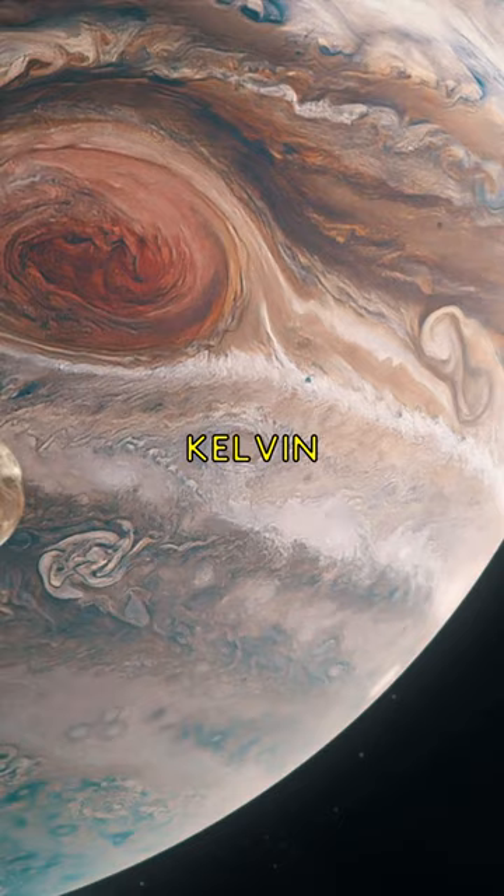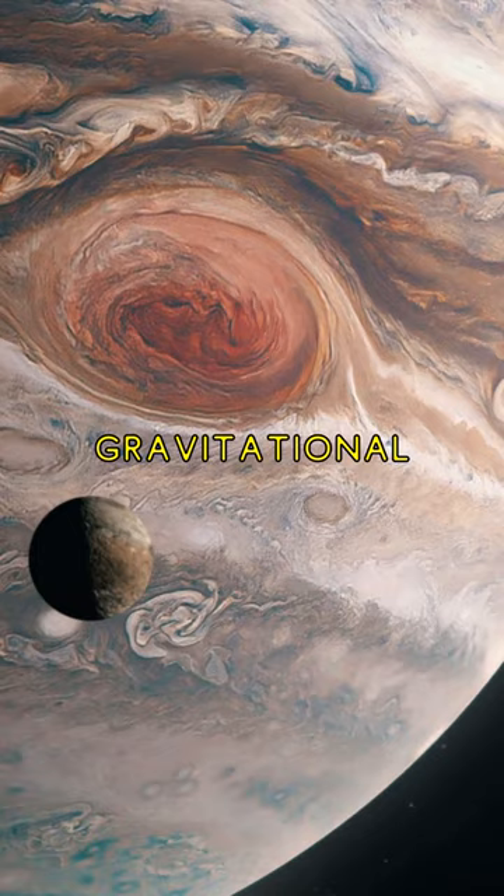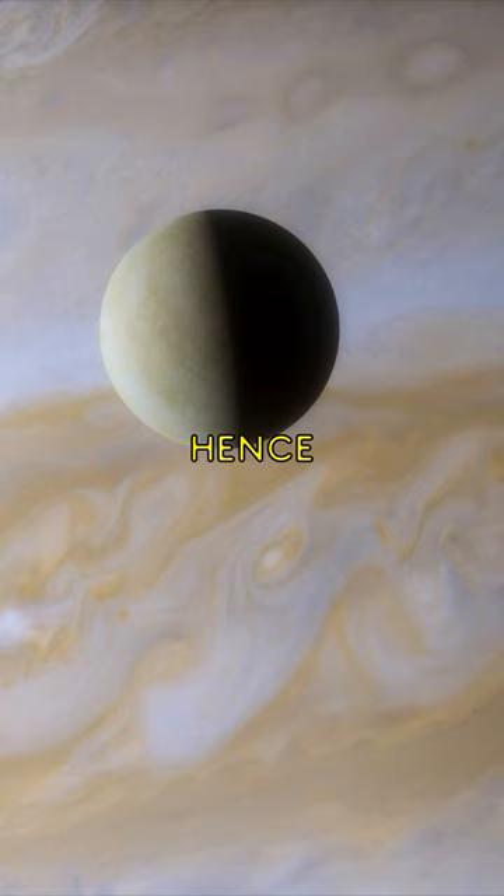It's when the massive planet slowly shrinks over time, the gravitational potential energy of the planet is converted into heat, and hence makes Jupiter glow.